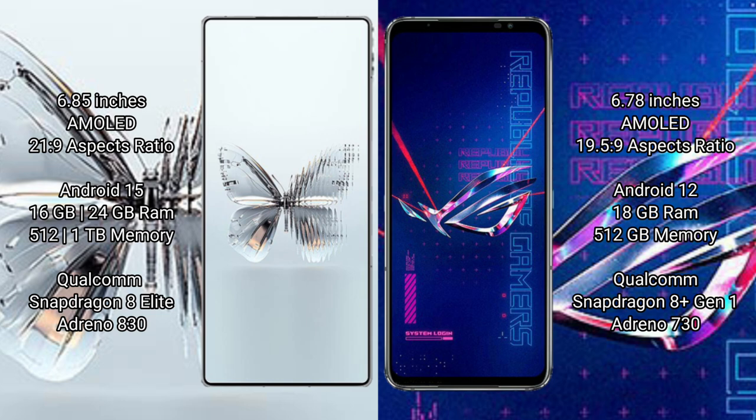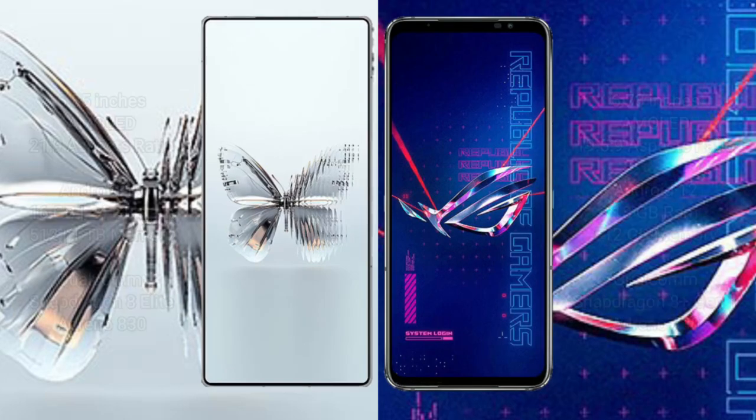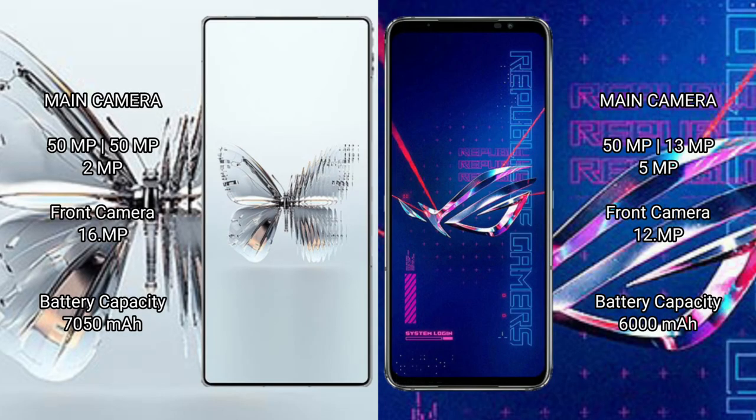Red Magic 10 Pro Plus comes with 16 GB or 24 GB RAM and 512 GB or 1 TB internal storage, with a Qualcomm Snapdragon 8 Gen 1 processor and Adreno 830 GPU. ASUS ROG Phone 6 Pro comes with 18 GB RAM and 512 GB internal storage, with a Qualcomm Snapdragon 8 Gen 1 processor and Adreno 730 GPU.